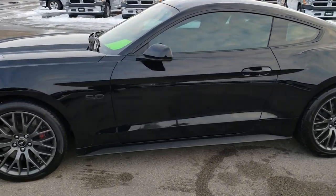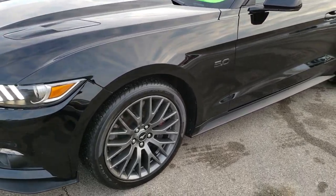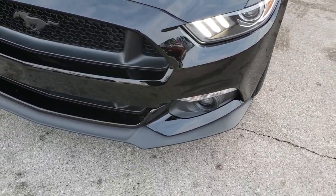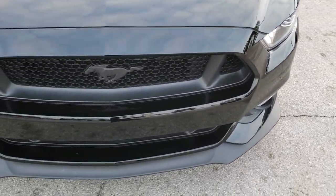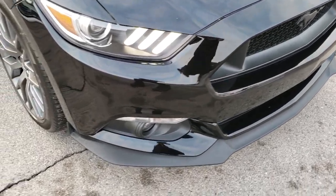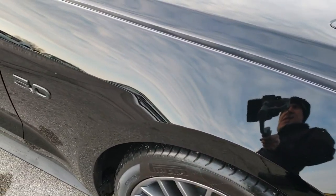This is stock number 10011. We are here at Summit Automotive in Fond du Lac, Wisconsin, your new and used sports car headquarters. Today we are checking out this super clean 2016 Ford Mustang GT.